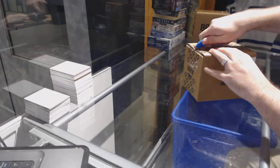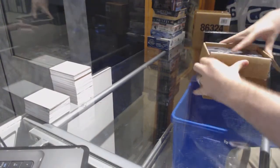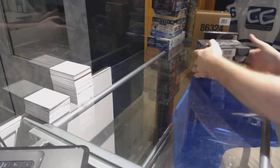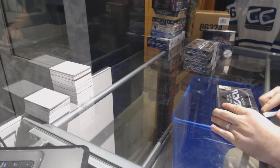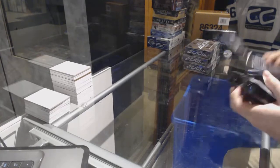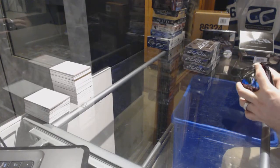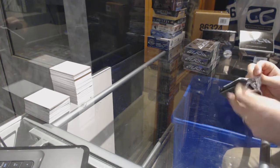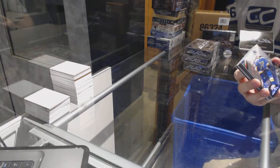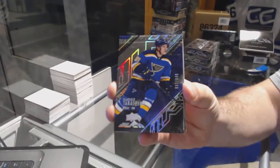Here we go, starting off CC Break 74-27, we have the four-box black case. We start out for the St. Louis Blues, the 349 base of Vladimir Tarasenko.